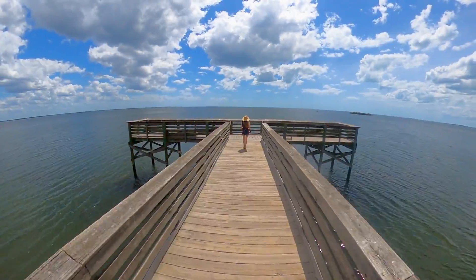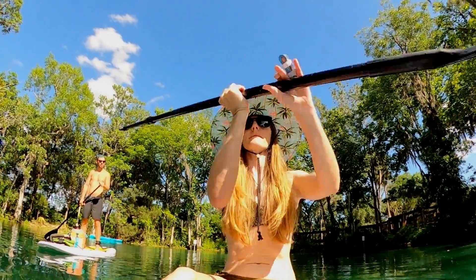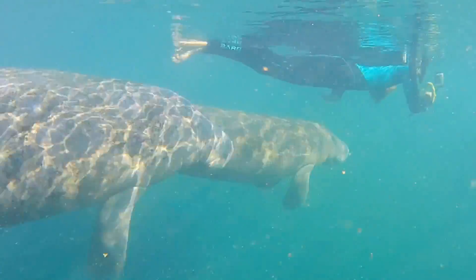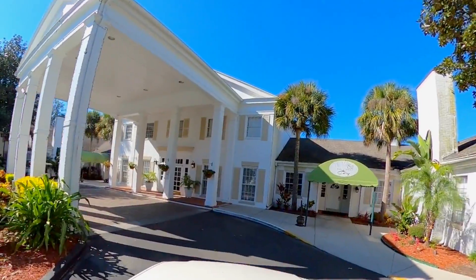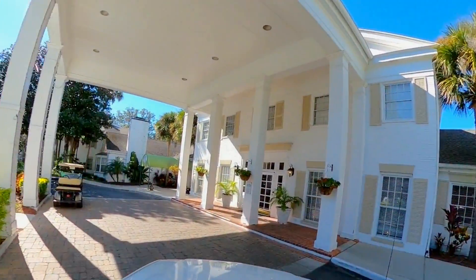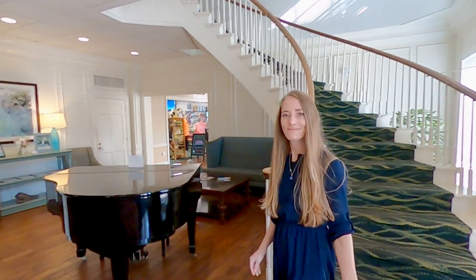A nature lover's paradise, Crystal River offers amazing parks, trails, paddling, and adventure for the whole family. But recently, we discovered that it offers a great place to stay as well, in the Plantation at Crystal River. So let us show you around the resort.